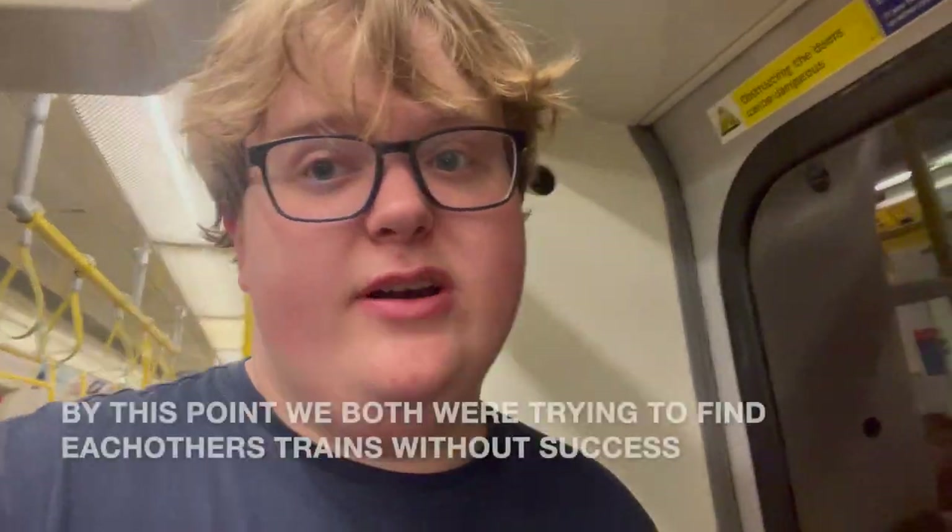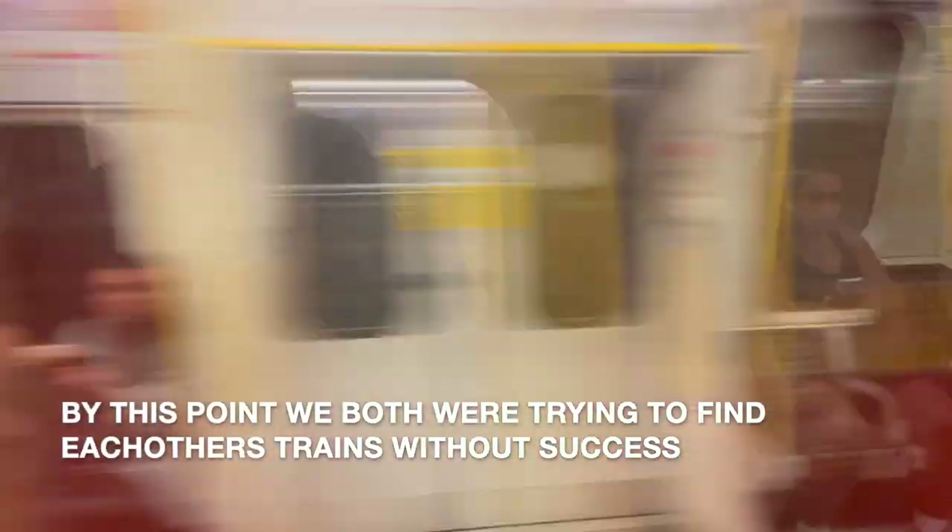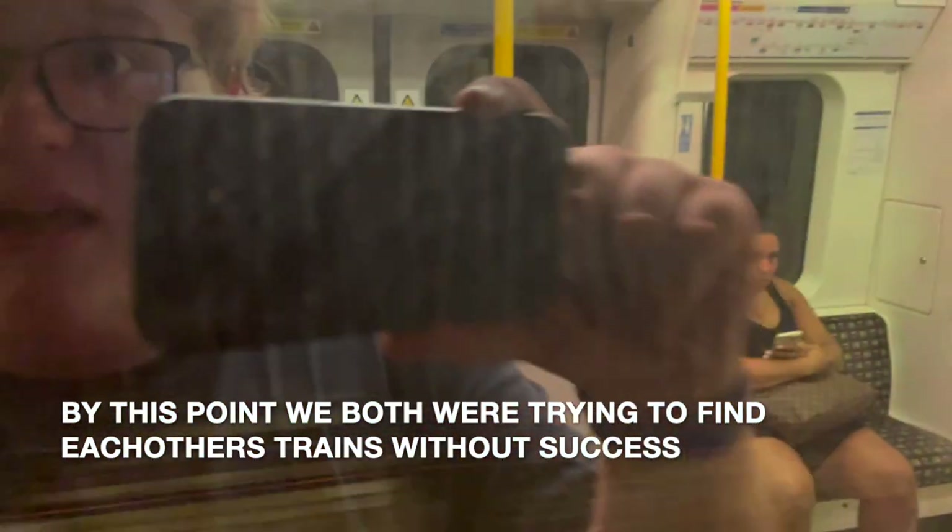We've knocked out several stations in very quick succession. We're just approaching Monument. So now this is the point where I think me and Willow are going to overlap. We're coming into Mansion House — between Mansion House and Blackfriars is the halfway point from Edgware Road. Here we are at Mansion House. We are approaching Blackfriars — that could have been her train.